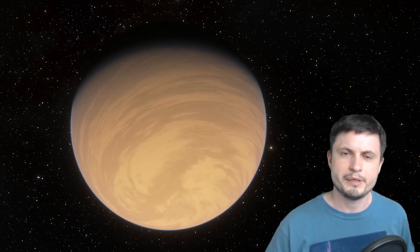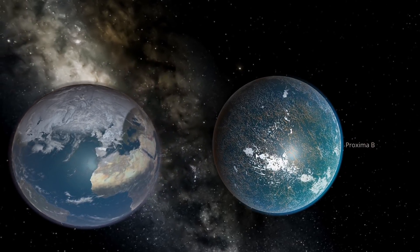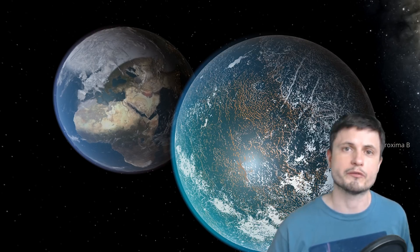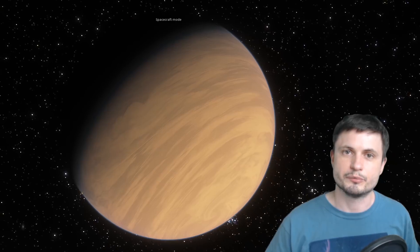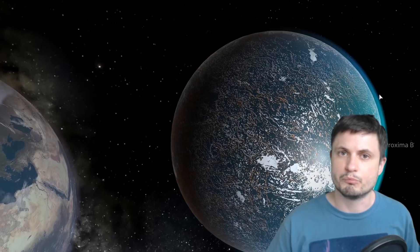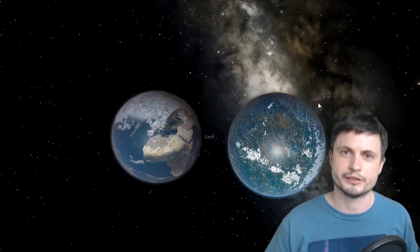It also seems to be even more Earth-like than we originally thought. Original estimates put its mass around 1.3 Earth masses, making it about 30% more massive than Earth. It turns out it's a lot less massive — about 1.17 Earth masses — meaning it's extremely Earth-like. And this planet is also in the middle of the habitable zone of Proxima Centauri. If it has water ice on the surface, it would very likely have liquid water, making it one of the most promising prospects for finding Earth 2.0, or at least the closest Earth-like planet to us.